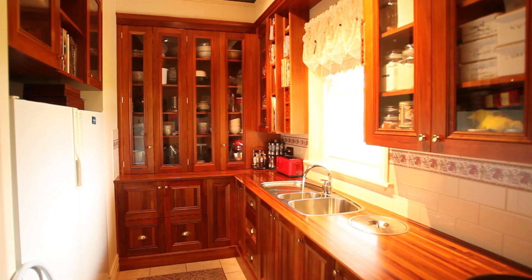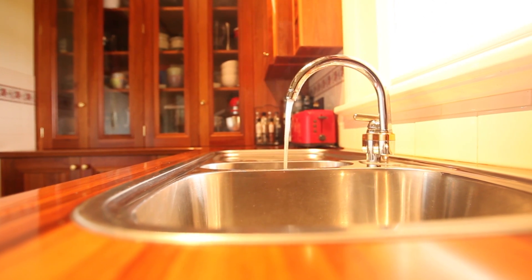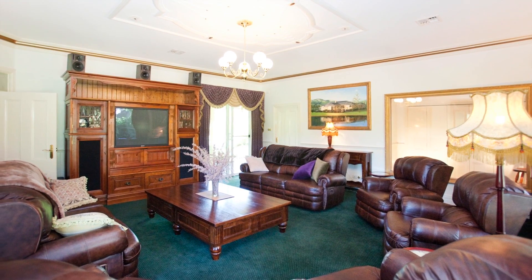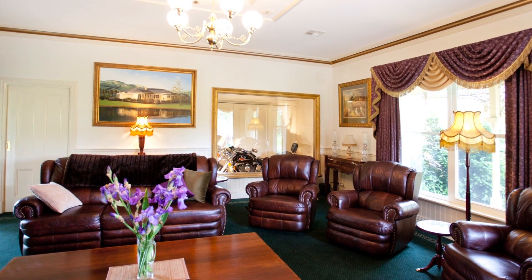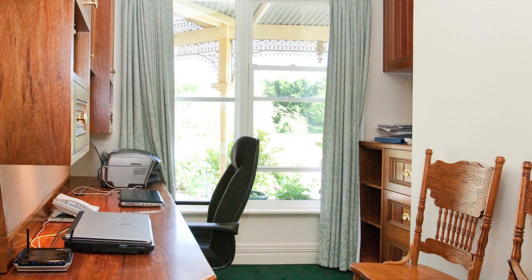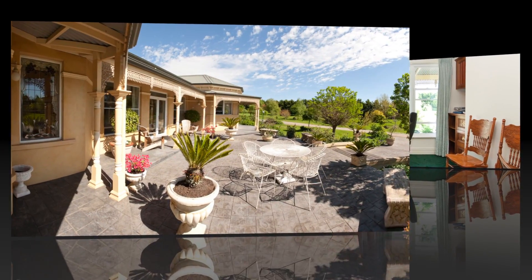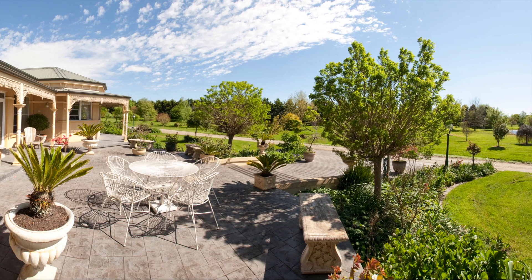Also a well-appointed butler's pantry. Formal lounge with show-stopping gold-framed showroom. Your own home office or study. The estate is striking from every angle.